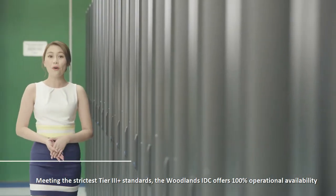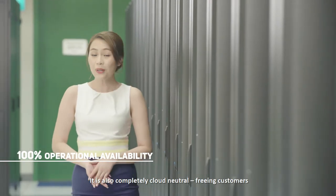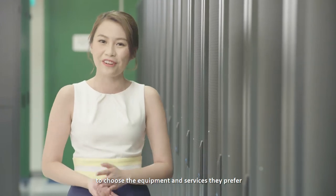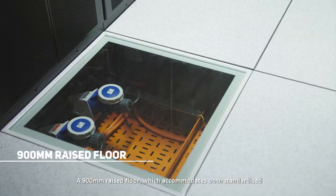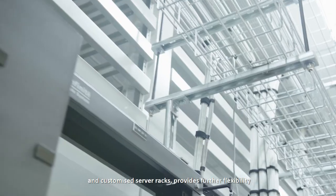The Woodlands IDC offers 100% operational availability. It is also completely cloud-neutral, enabling customers to choose the equipment and services they prefer. A 900mm raised floor accommodates both standardized and customized server racks, providing further flexibility.